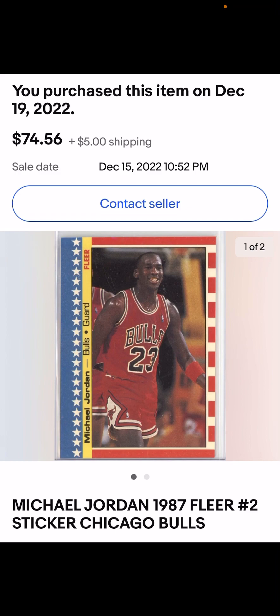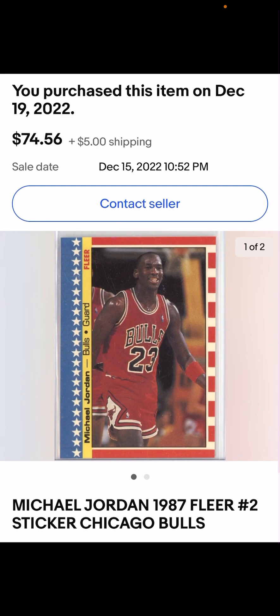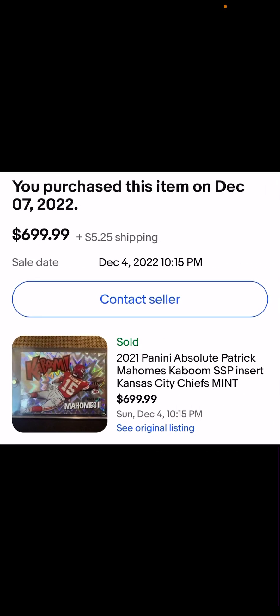Let me show you the results, starting with this 1987 Michael Jordan second-year sticker. Purchasing it on December 19th to December 22nd, I paid $74.56. I was fortunate with the grade — submitted for grading with a $40 grading fee — and sold it for $456. That's almost a $400 margin minus the grading, so we're around $350 on a $74 purchase. A pretty good turnaround when the grade goes well.